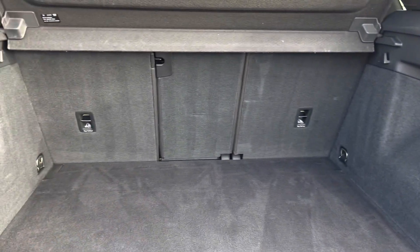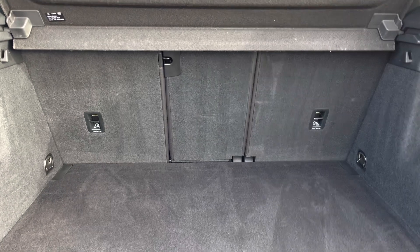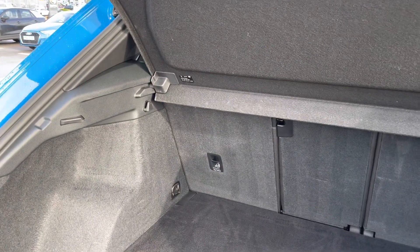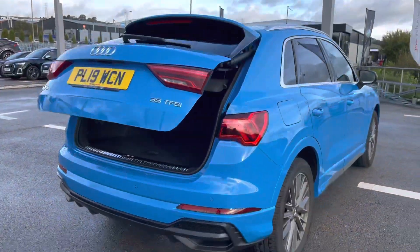For those larger items, you'll be able to put the rear seats down as well, which comes in really handy. The power-operated tailgate is an extremely handy feature, also perfect for if you happen to have your hands full.